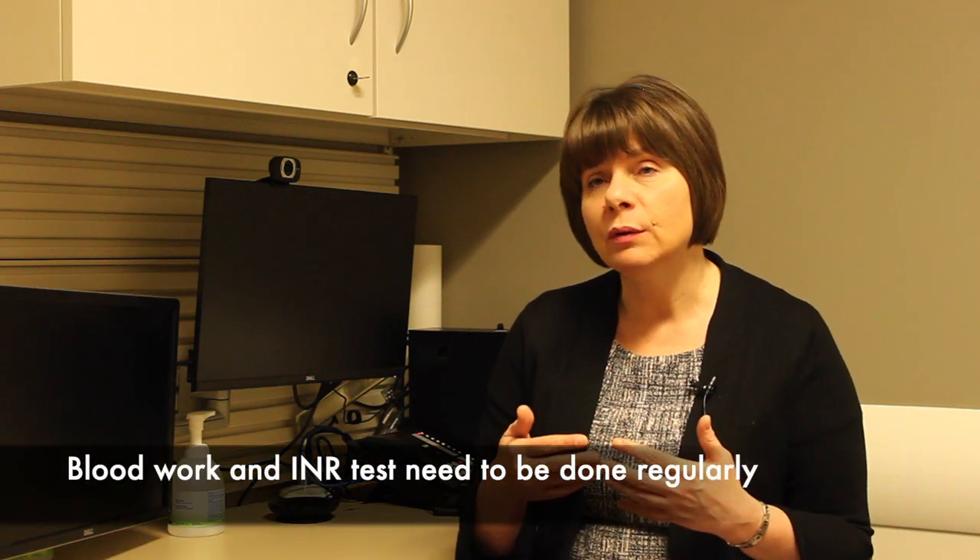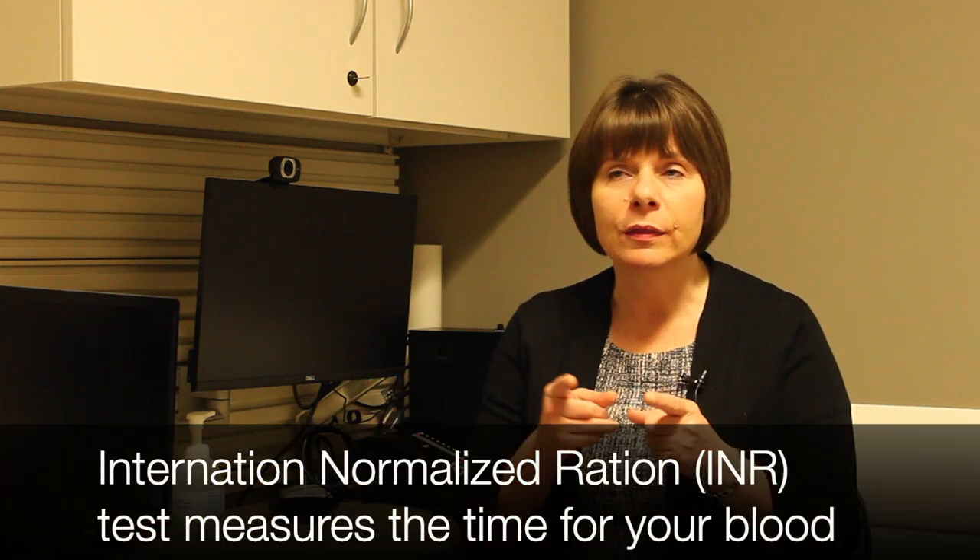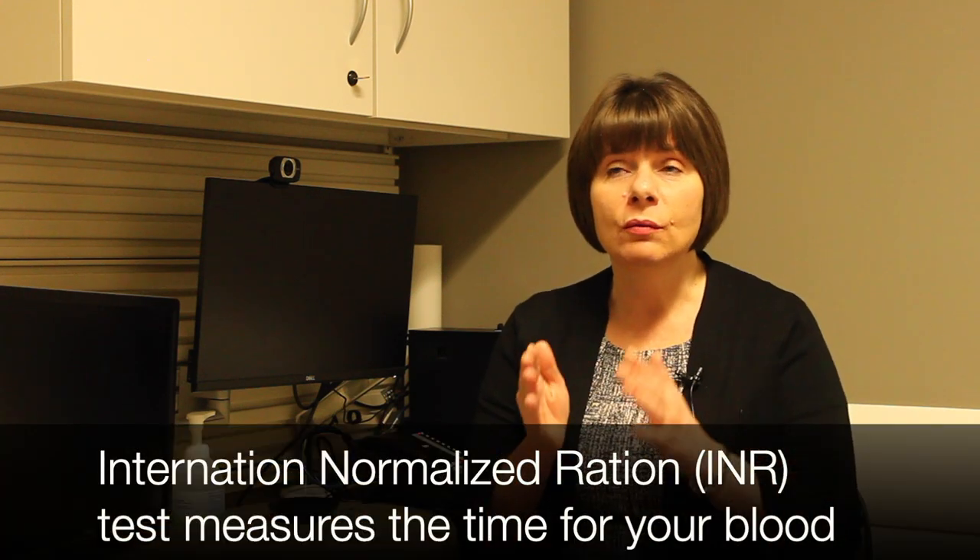The problem with warfarin is that it's very sensitive to different drugs, it's sensitive to diet, and there's a lot of variability over time in how it's metabolized. So people need to have blood work on a regular basis, and they need to have a test called an INR checked. You have to keep that INR within a certain range so that you know the person's on the right dose of warfarin to prevent clotting, but that their blood's not so thin that they're at risk of bleeding.